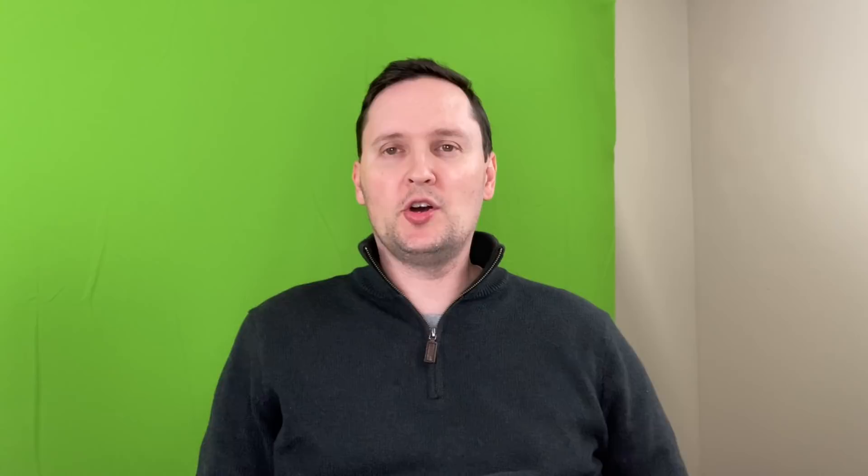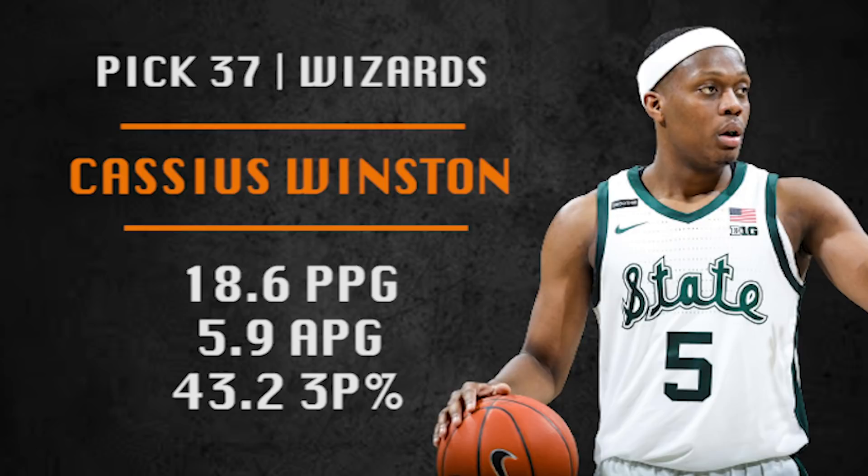Pick 37 is going to be made by the Washington Wizards. They're going with Cassius Winston — this happens every year: one of those seniors who is one of the best players in the country falls to the second round in favor of guys teams think have more potential. But Cassius Winston, another one of those Michigan State players like Xavier Tillman, is a winner who's going to have a 10-year NBA career and would be a really nice backup for John Wall in Washington.